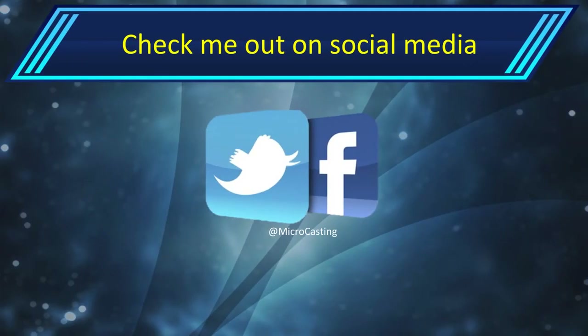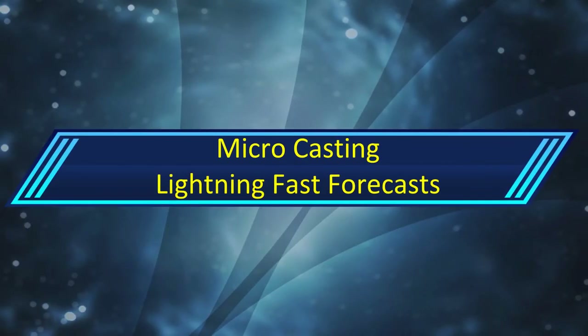Check me out on social media at Microcasting on Facebook and Twitter. Thank you so much for watching. This is Microcasting St. Louis, signing out.